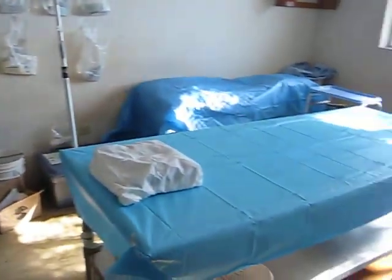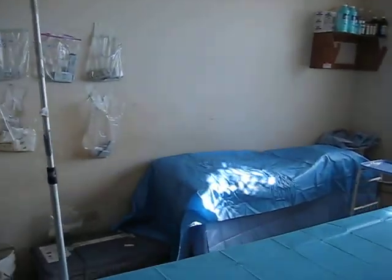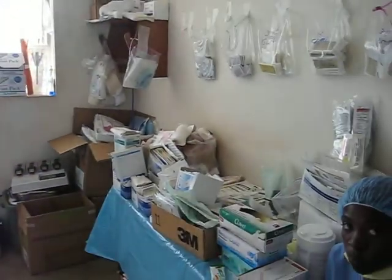This is an anesthesia area. This is our table — meds over here, dressings over there.